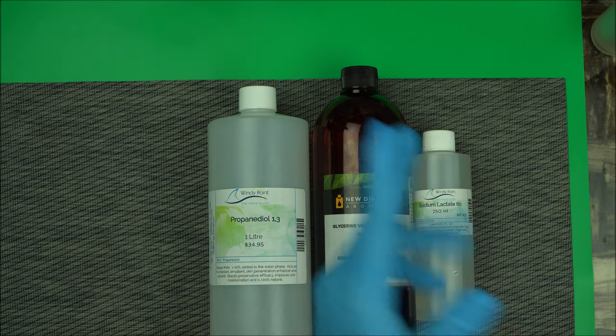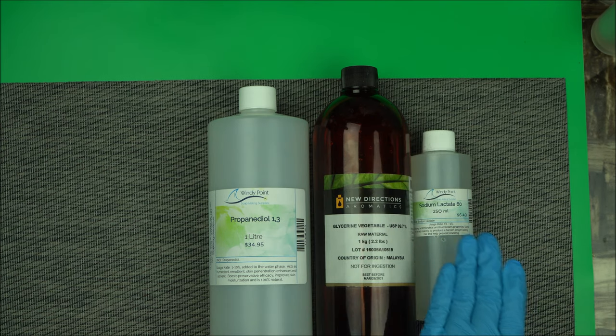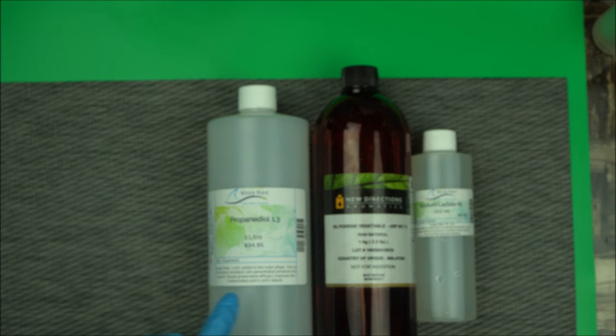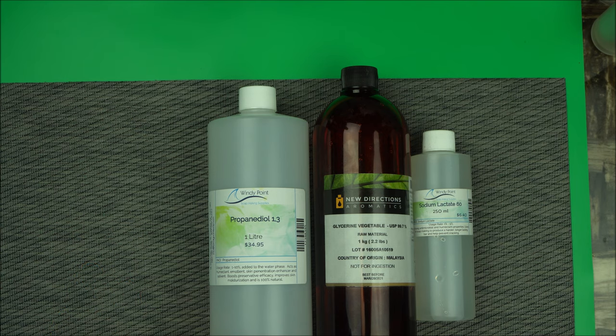I don't recommend sodium lactate a lot in lotion making, though people still use it at a certain percentage. On my own personal level, I don't use it too much in lotions — I prefer to use it in soap making, or when making shampoo or other cleansing products. I think sodium lactate is better suited for cleansing products like face wash. You may consider adding a little of it when doing lotion, but not too much, especially when you're also using propanediol 1,3.